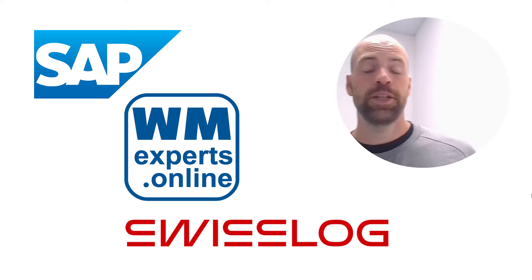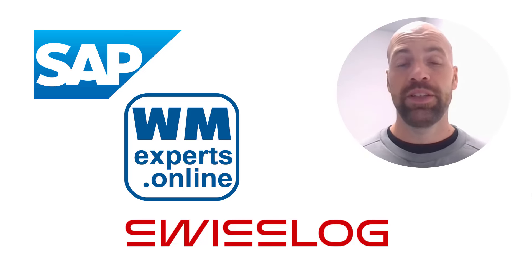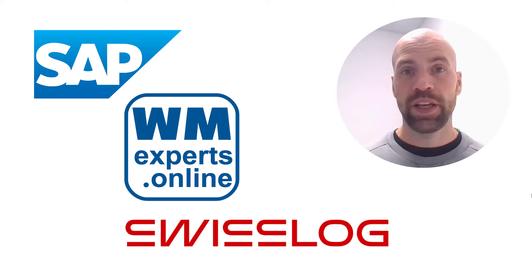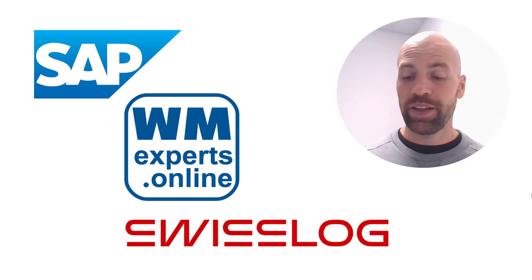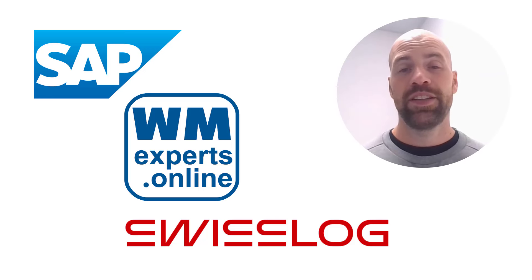Hello and welcome to a new video on my YouTube channel — a new video in the video series EWM Jobs. That's a series where I present to you jobs in the area of SAP EWM where I think it is worth having a look at. With this one here I have an offering that could really boost your career.